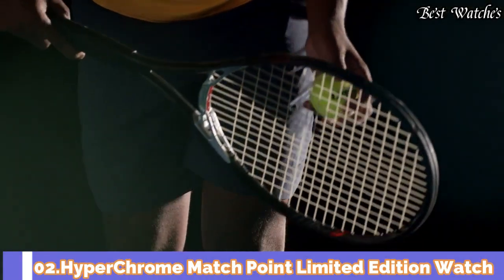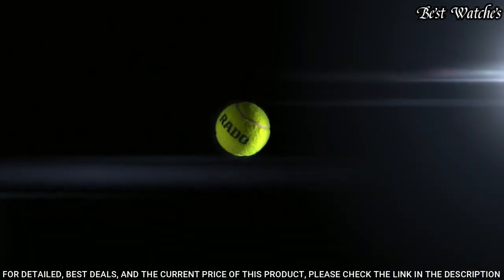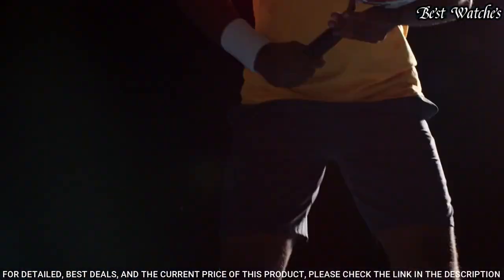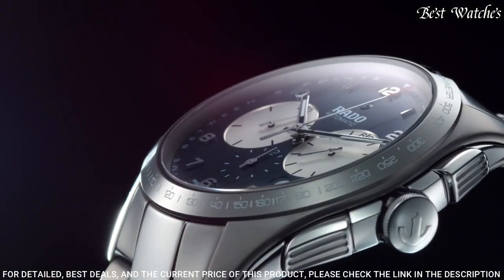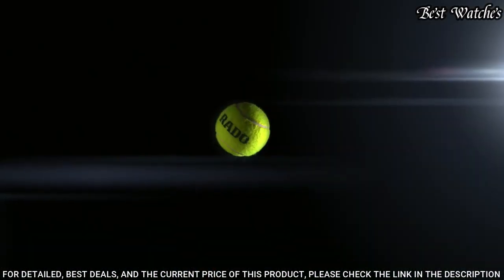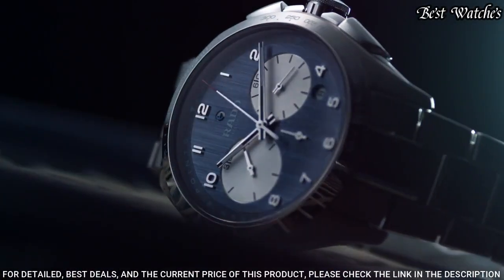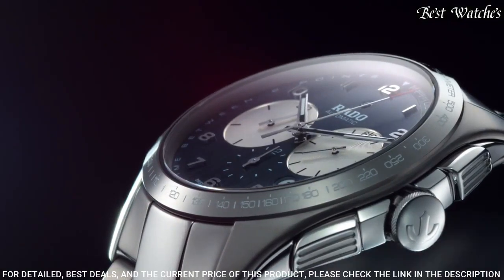Number 2: Hyperchrome Matchpoint Limited Edition Watch. This specially designed Hyperchrome is packed with tennis-inspired features to suit fans and players alike. With all the standard Hyperchrome automatic chronograph features, it is designed to look just as good off-court as on it. Movement type: automatic. Case material: plasma high-tech ceramic and stainless steel. Bracelet material: high-tech ceramic and plasma high-tech ceramic. Sapphire crystal with anti-reflective coating. Case thickness: 13 millimeters. Water resistance: 100 meters.